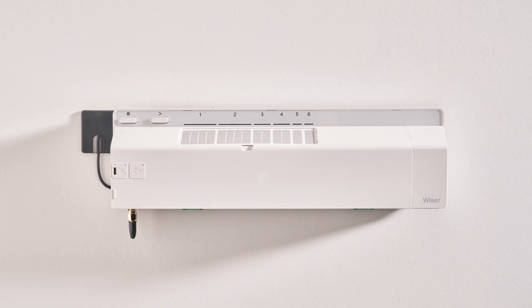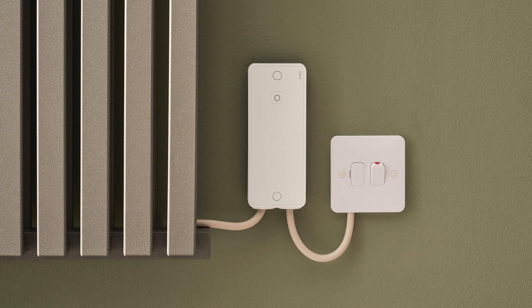If you have a water-based underfloor heating system, Wiser can control this with the Wiser underfloor heating controller, and electrical heating such as panel radiators is taken care of with the Wiser electrical heat switch.